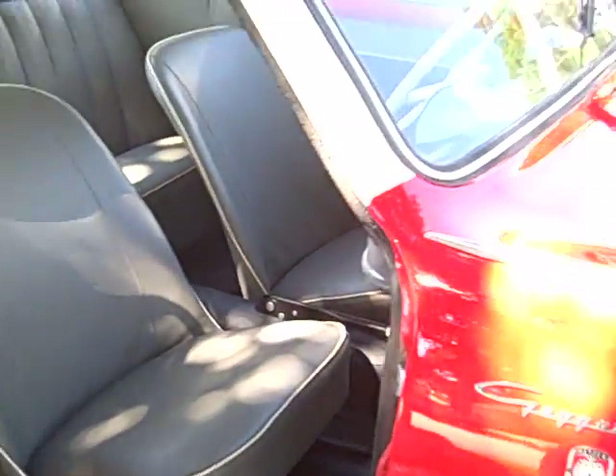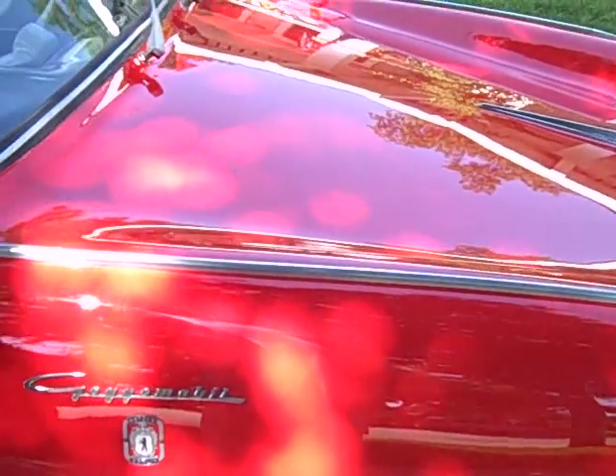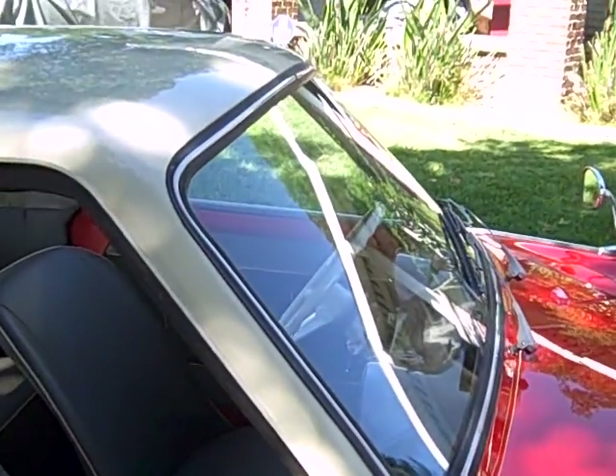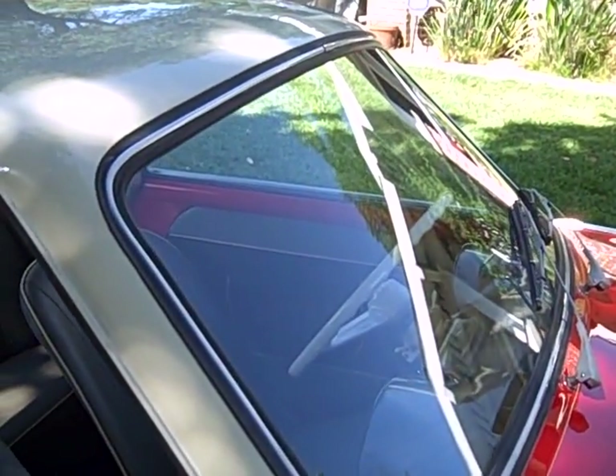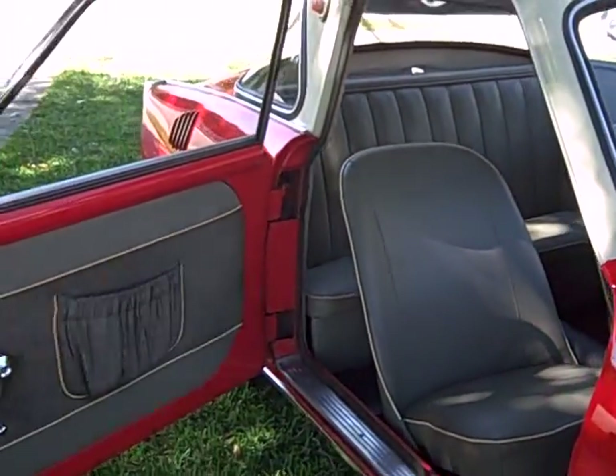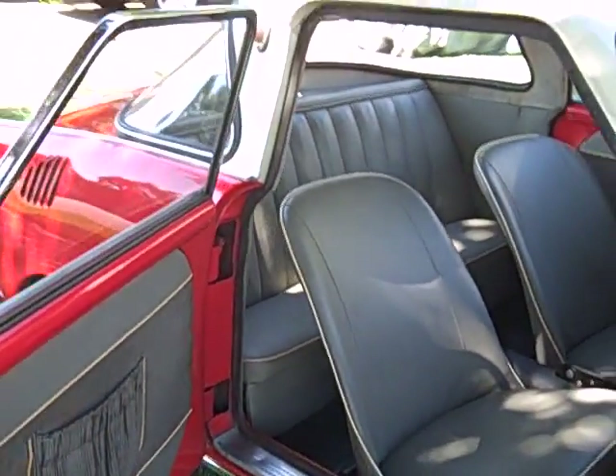The only thing that's been done is the outer red lower portion of the body has been repainted, because it was a little faded and scratched apparently. That's how I got it. I'm apparently about the third owner — it went from the old man to Hetzer, to the German agent who I bought it from.